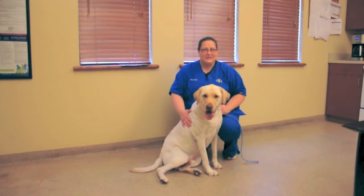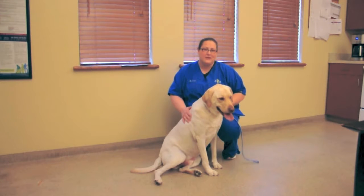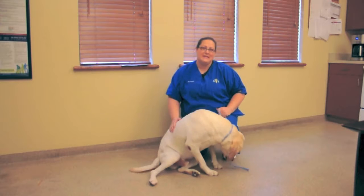And this is Jackson again. We are going to do an update on his weight loss and kind of see where he's at now. He was at 104 pounds last time, so let's go see where he's at now.